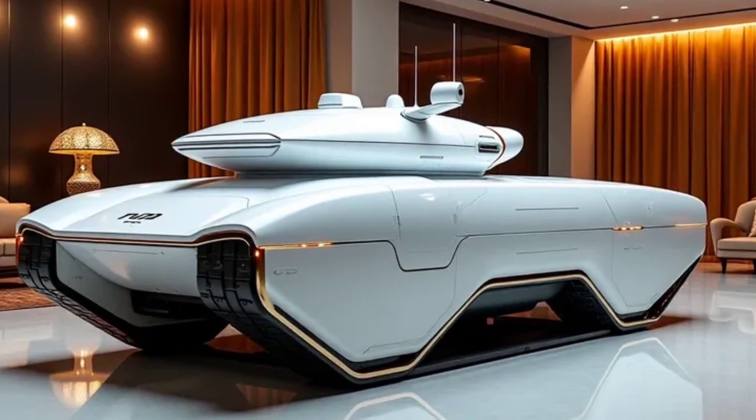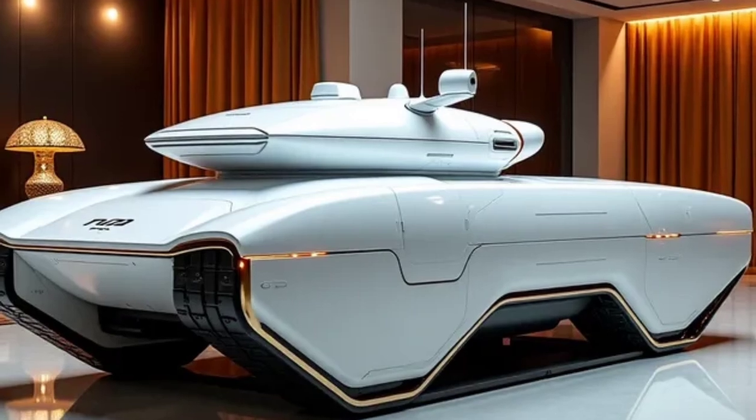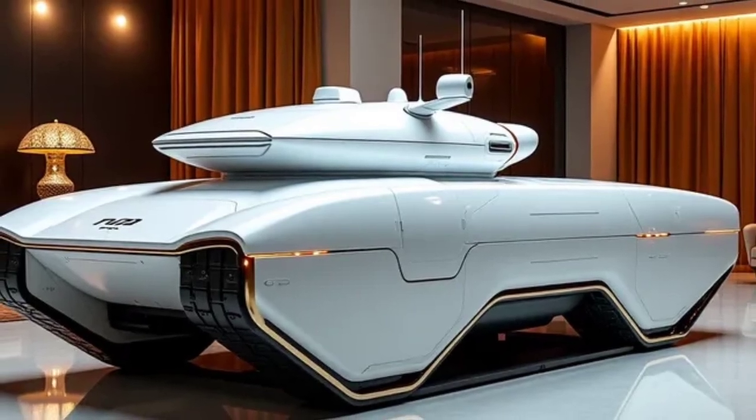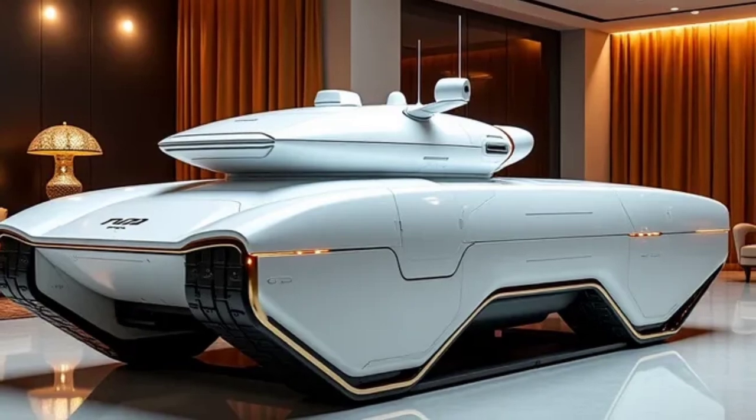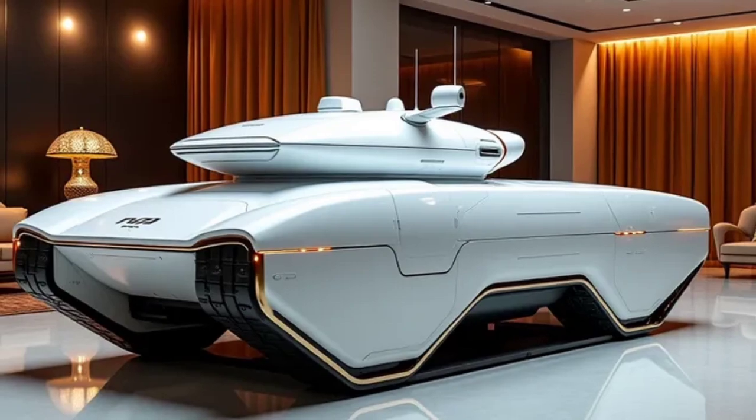This is not just a tank — it's a complete battlefield platform built with technology, durability, and control in mind. The 2025 MKS-90 brings a futuristic touch to traditional armored vehicle design.